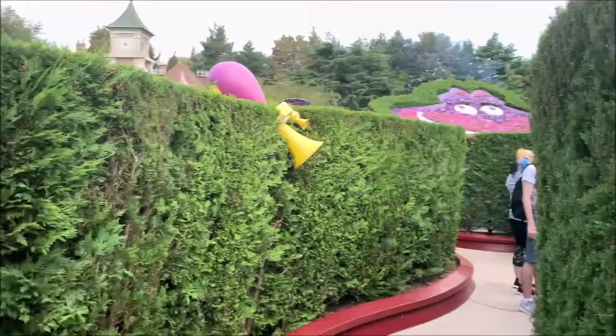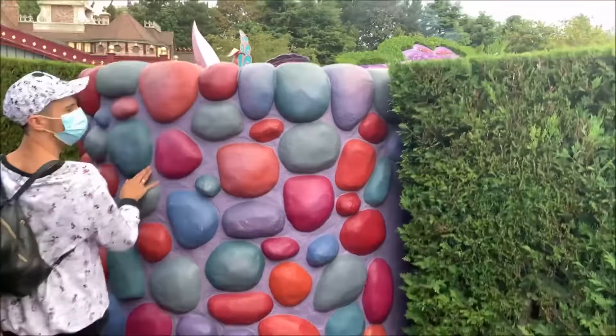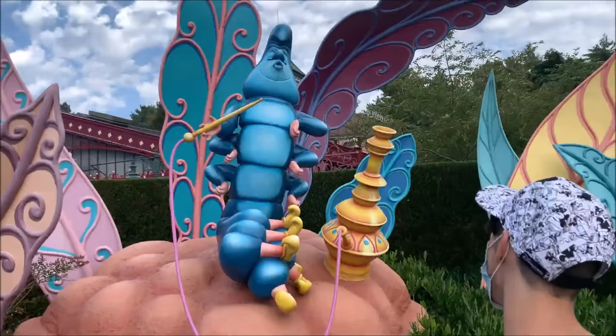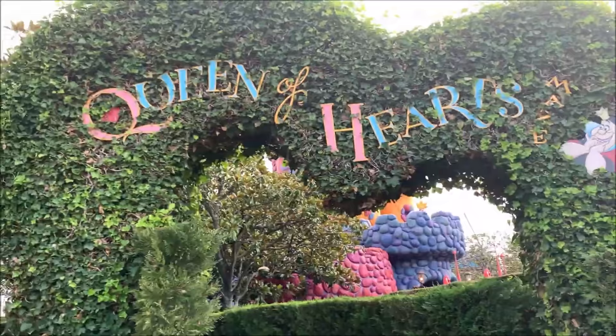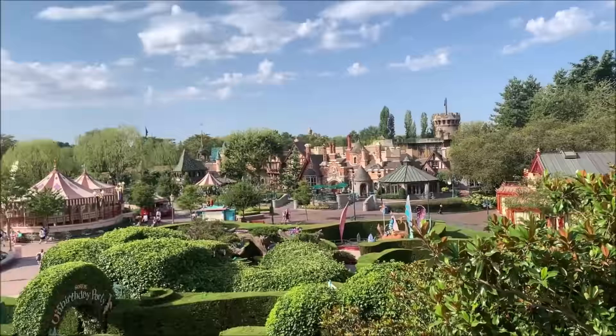Alice's Curious Labyrinth is a hedge maze attraction that takes you through different scenes from the 1951 animated version of the film. It is comprised of two sections: the Tolgi Woods, which focuses on Alice's journey through Wonderland and all the characters she meets; and the Queen of Hearts maze, where you'll finally reach the Queen's castle, giving you amazing views of Fantasyland and other areas of Disneyland Paris.